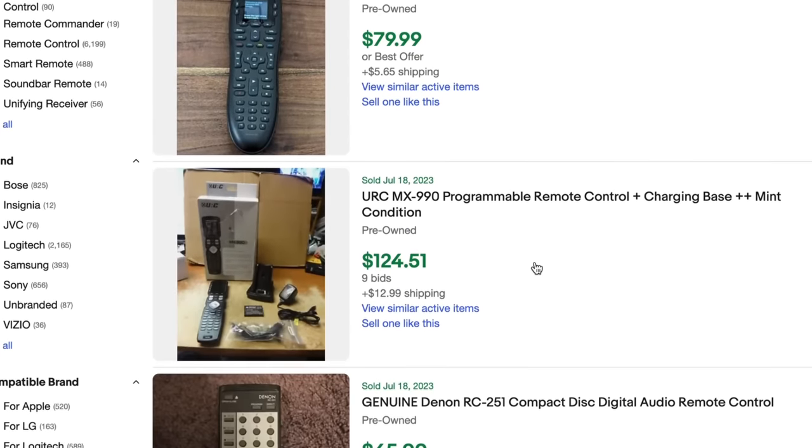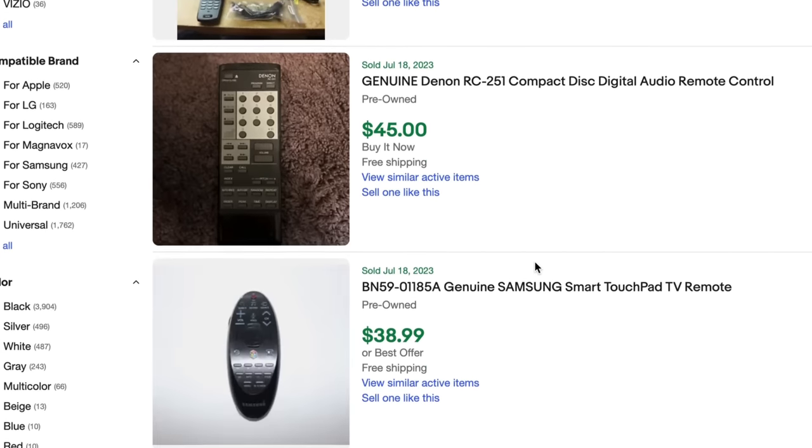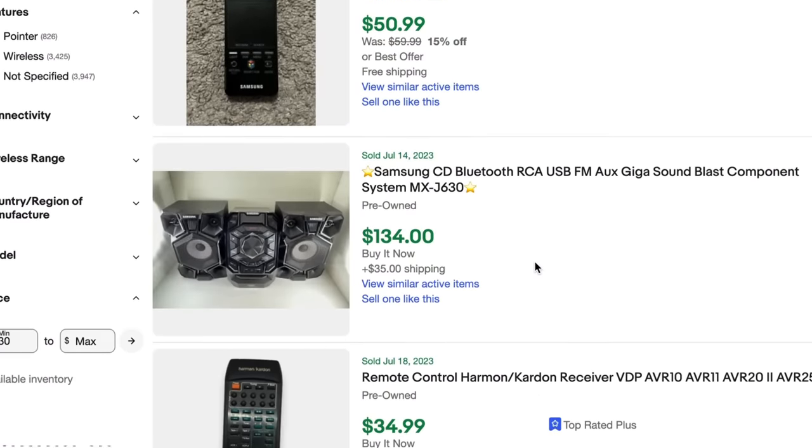It wouldn't be a J-Ride Flips video without a remote control. Remote controls are one of my absolute favorite flips — so small, easy to ship, and usually super cheap. I find them at my thrift store all the time for three dollars or less. Look out for Bose, Logitech, anything with an old-school receiver like Yamaha, Onkyo, even Sony. Also look for Dish remotes — they sell all day every day. Definitely look out for remotes; they're one of the easiest things to buy, sell, and ship on eBay.